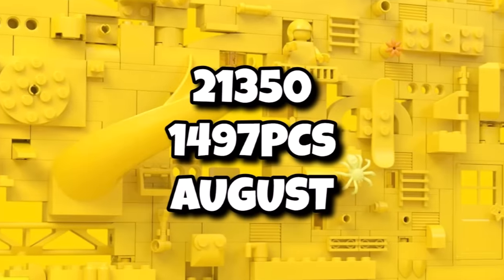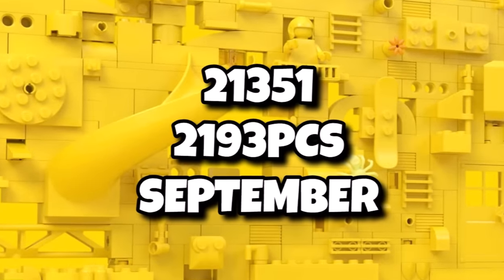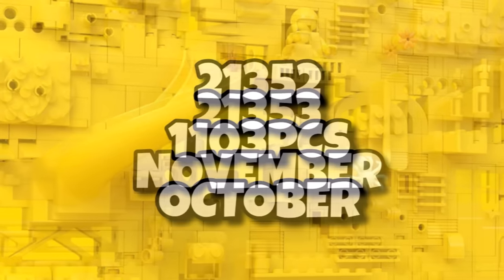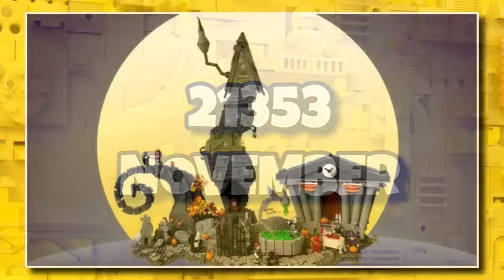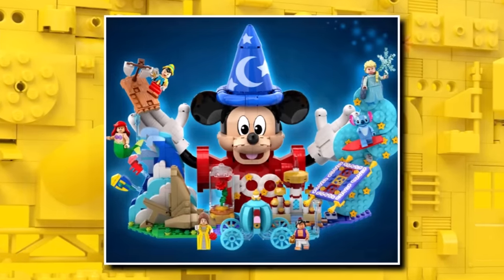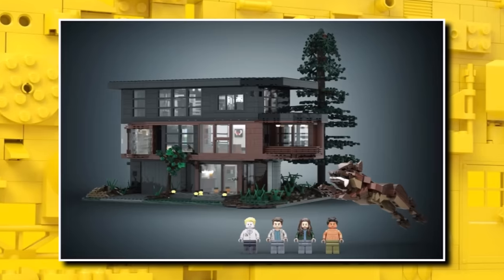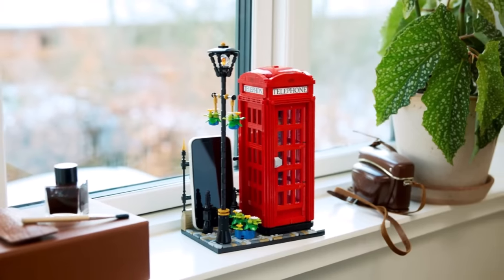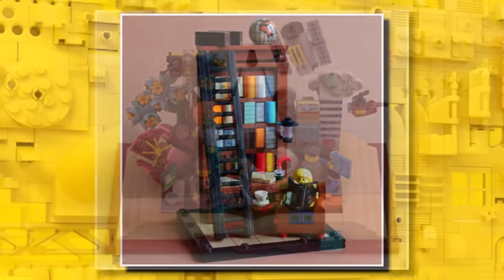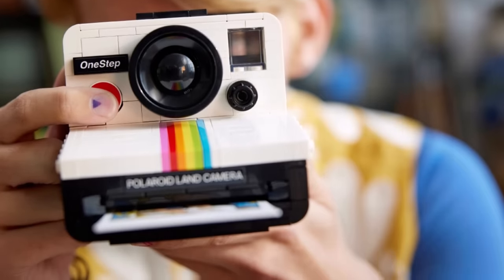For the rest of the LEGO Ideas sets, we don't know what they are yet. We know one set will contain 1,497 pieces launching in August, one with 2,193 pieces in September, and one with 1,103 pieces in October, with a final Ideas set launching in November. We should be expecting the Nightmare Before Christmas set, the long-anticipated LEGO Jaws set, the Disney 100 Magic set, and either the Botanical Garden or the Twilight set this year — so at least six more Ideas sets, which is very exciting.